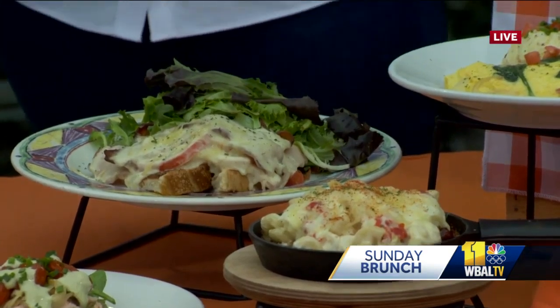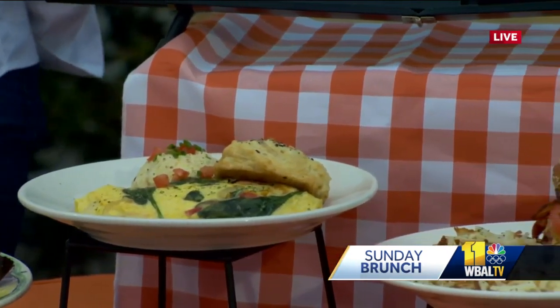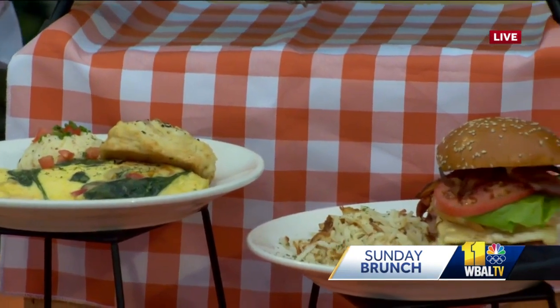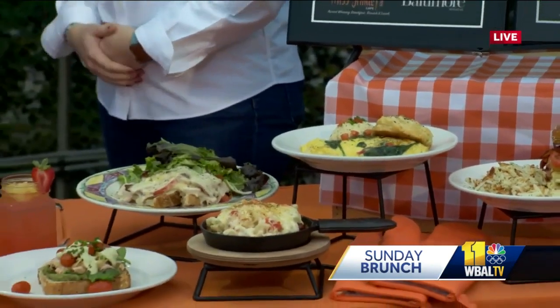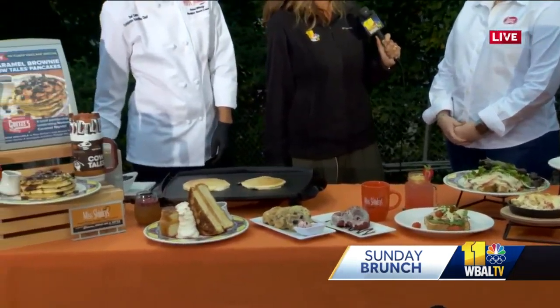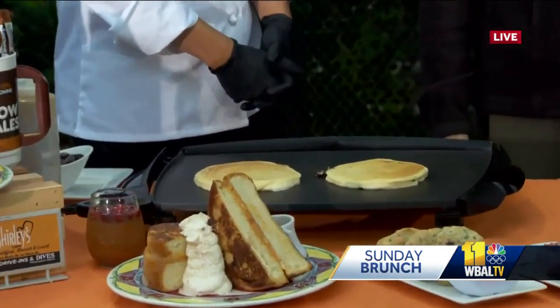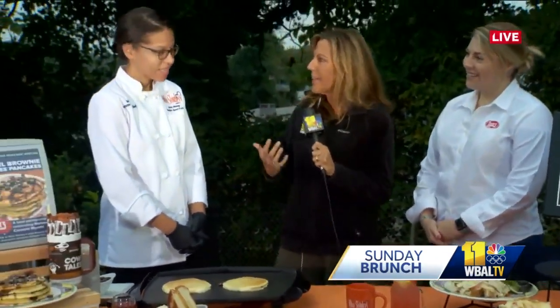Emily from Getz's Candy talks about the collaboration with Miss Shirley's. In honor of National Caramel Month in October, they wanted to highlight a new flavor — the brownie Cow Tails. The proper pronunciation, she notes, is 'caramel.' They did a collaboration last year as well, and when Miss Shirley's called about the brownie caramels, Emily said she could easily work with that, adding caramel sauce and chocolate sauce.